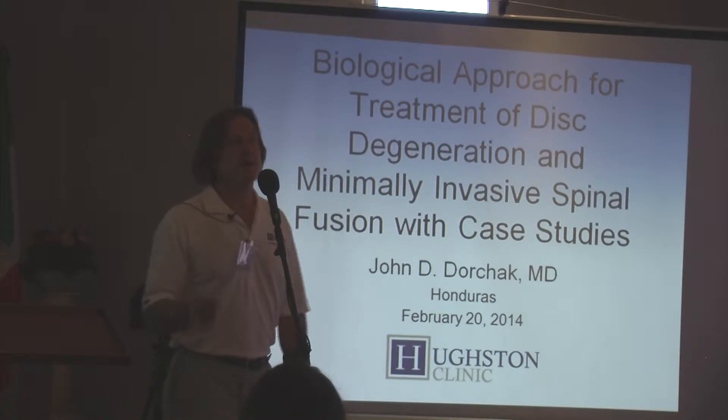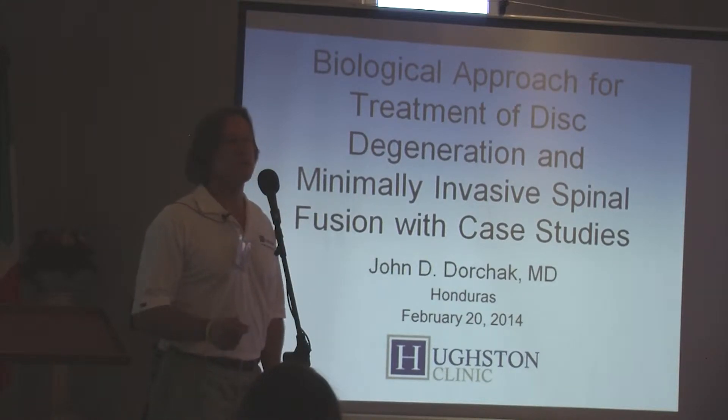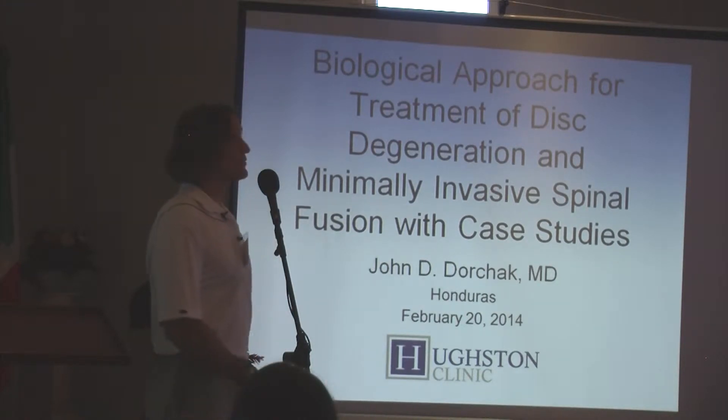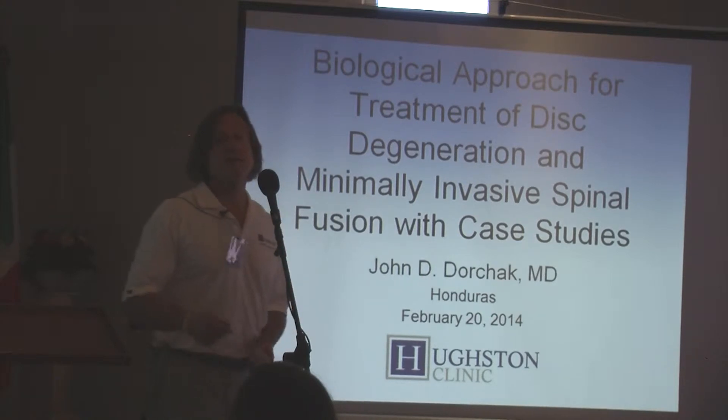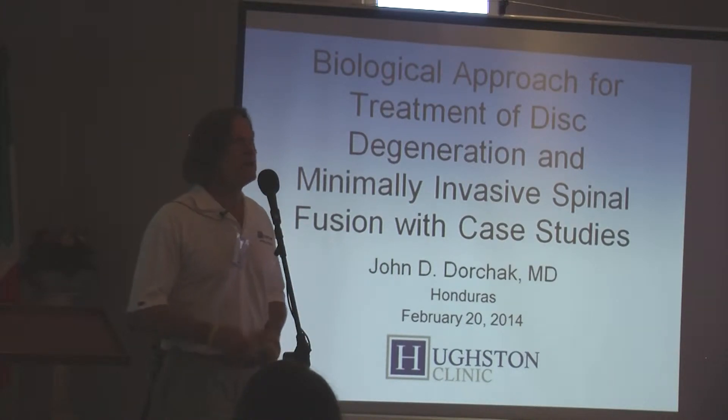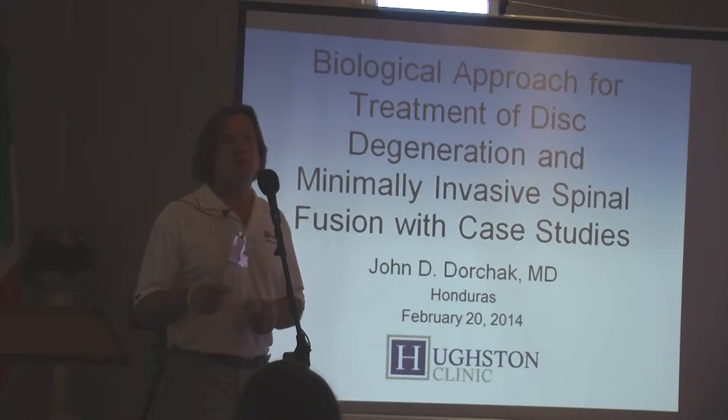I'm an orthopedic spinal surgeon at the Houston clinic in Columbus, Georgia. I've been there about 20 years, and spinal surgery has really evolved since I started practicing 15 to 20 years ago, where now we're doing more minimally invasive type surgeries with the benefits of that.